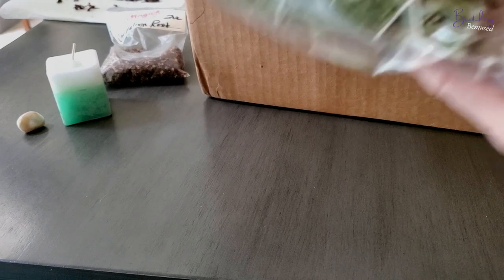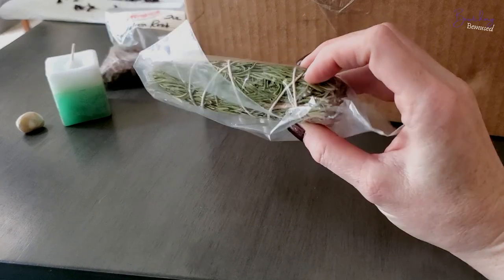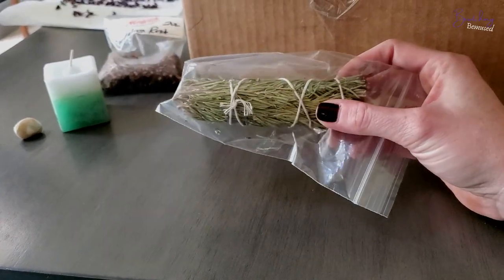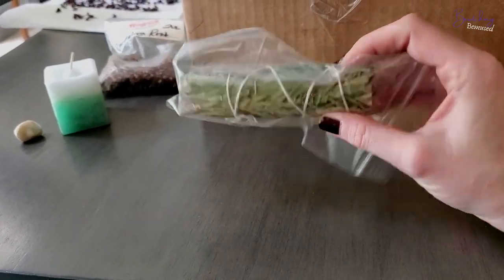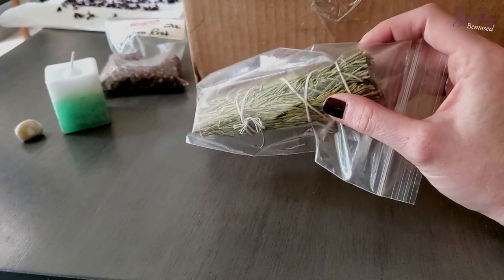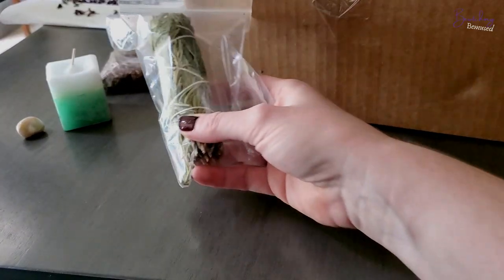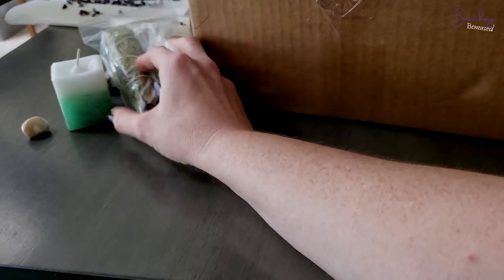Next we've got my rosemary bundle — I was just running out. Rosemary is great for blessing and purification; it's just a great cleansing herb. I love the smell of rosemary. Oh yeah, that's definitely rosemary — not that I was questioning it, but the scent is very distinct.